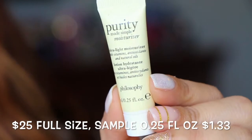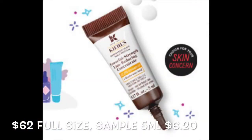Next is from Philosophy — Purity Made Simple Ultra Light Moisturizer with vitamins, antioxidants, and natural oils. I'm always willing to try a new moisturizer; I'm all about skincare and finding new things. Next is from Kiehl's — the Powerful Strength Line Reducing Concentrate with hyaluronic acid. Hyaluronic acid is fantastic for fine lines because it holds a lot of water and moisture into your skin.